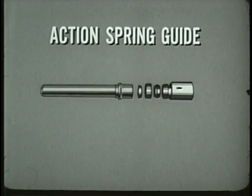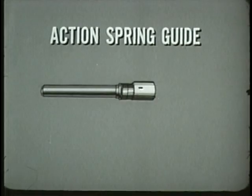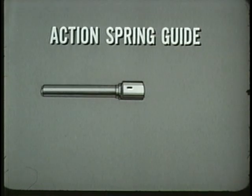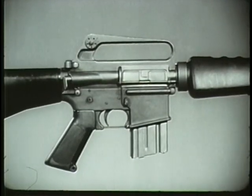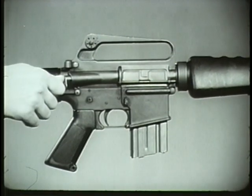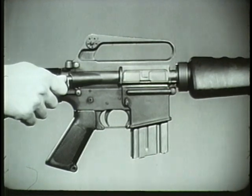A portion of the recoil is absorbed by buffer rings located on the action spring guide. During recoil, the outer rings are forced to ride over the inner rings. A special feature of the XM16E1 rifle is the forward assist assembly. This permits the rifleman to seat the bolt manually in event it fails to do so automatically.